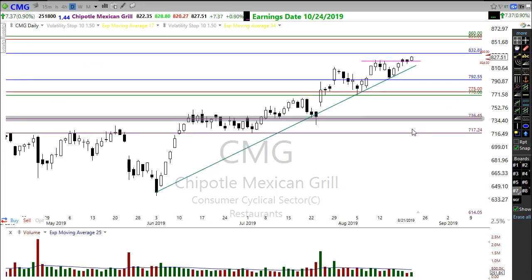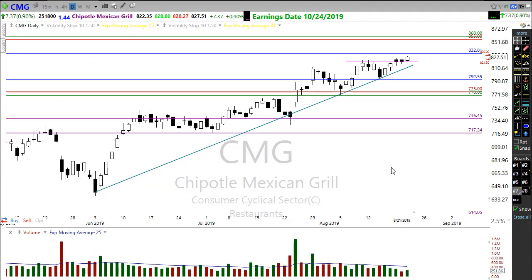If we take a look at CMG, Chipotle is holding up really strong here, moving on through showing good energy overall considering the weakness in the market. CMG has been holding up very well, and it's looking good — a chart you might want to put on your list and keep an eye on.